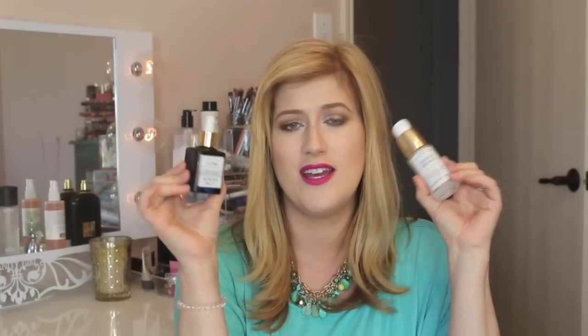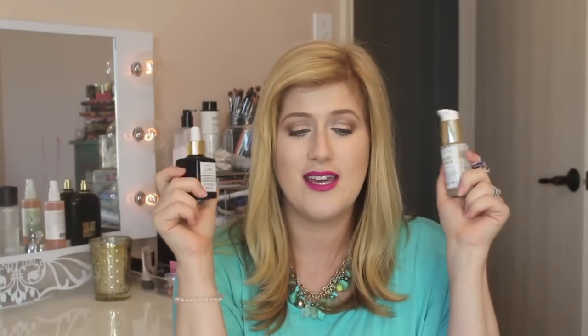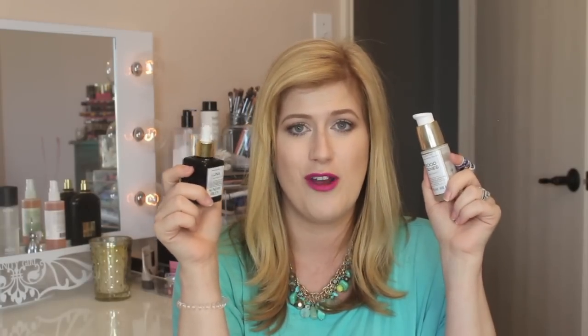I use the Sunday Riley Good Jeans Serum in the mornings, and then I use the Luna Oil in the evenings right before bed. My skin has never been better since using these two products, and when I stray away from them, I break out. Love these two products.